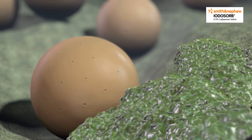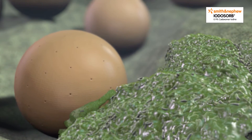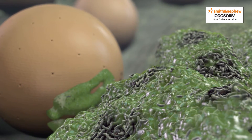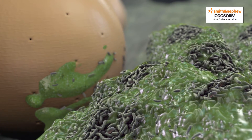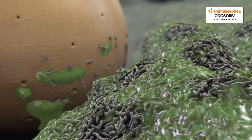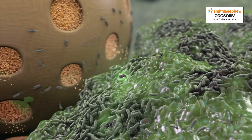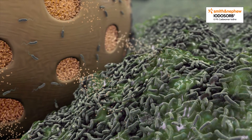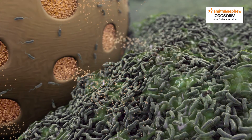Besides triggering antimicrobial activity, the absorptive property of the microbead also provides a desloughing action against bacteria and biofilm, by promoting autolytic debridement in the wound. It is suggested that the Cadexomer microbeads are able to dehydrate and directly destroy the biofilm structure. Once they are able to breach the biofilm-specific matrix, the iodine can subsequently kill the exposed bacteria within the biofilm community.